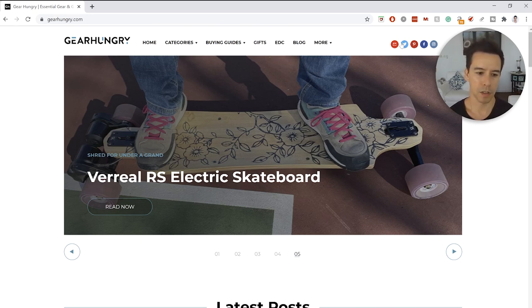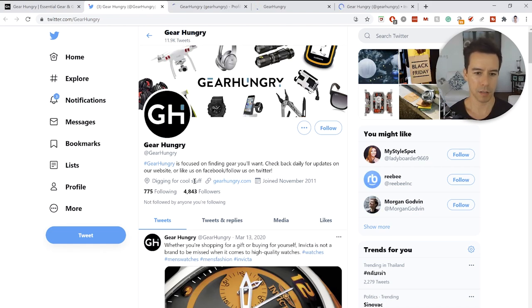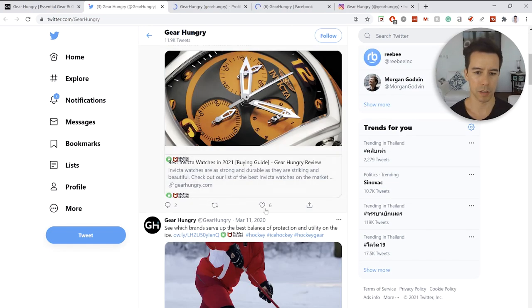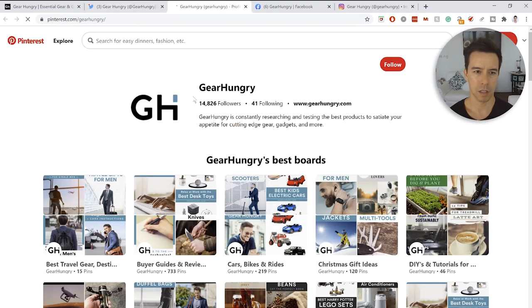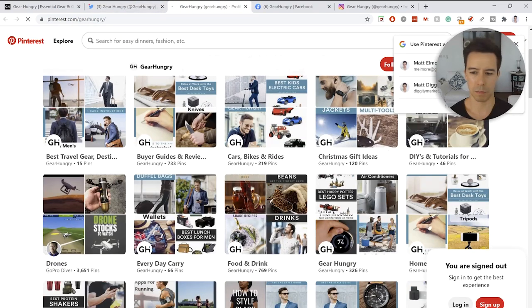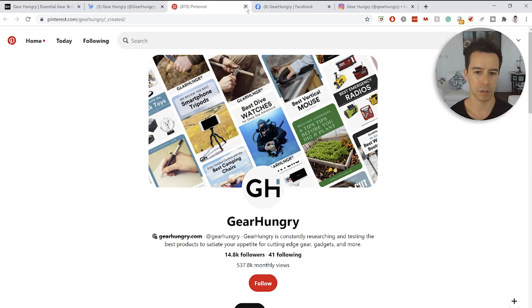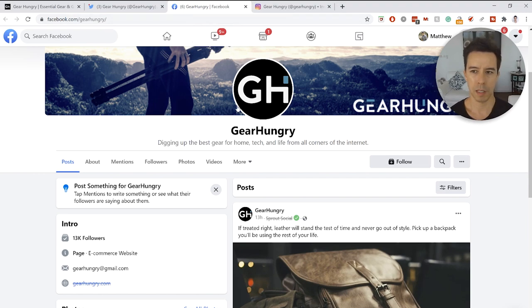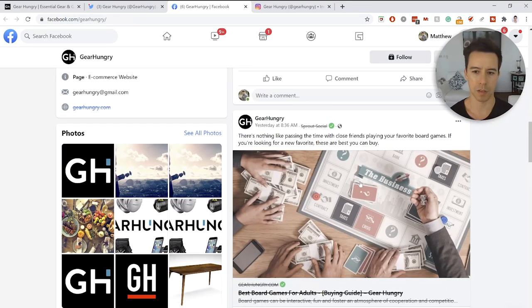They have ways of contact, a newsletter sign-up, and social accounts on Twitter, Pinterest, Facebook, and Instagram. They have real accounts with a decent chunk of followers, but very little engagement on their posts — not much at all. Their Facebook page is pretty standard with no engagement on posts.